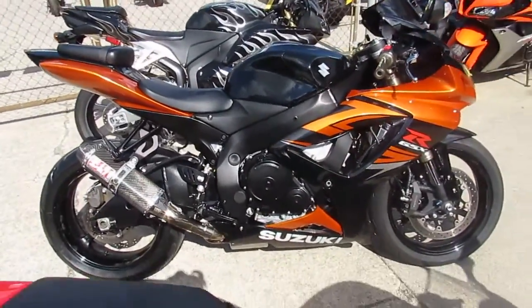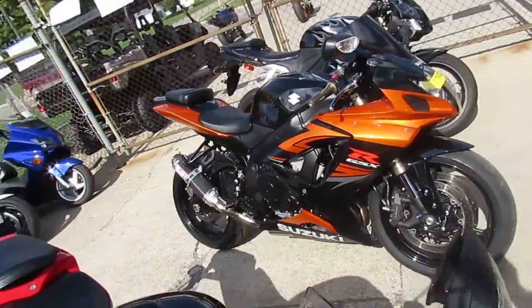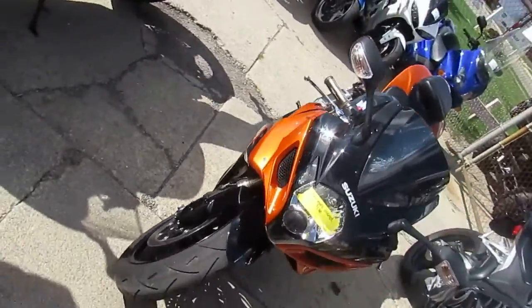Hey guys, it's Andrew at Approval Powersports. The sun's shining, it's a beautiful day in October to be out riding, and I got the bike here for you. It's a 2007 Suzuki Gixxer 600 crotch-rocket for sale, only $5,999.